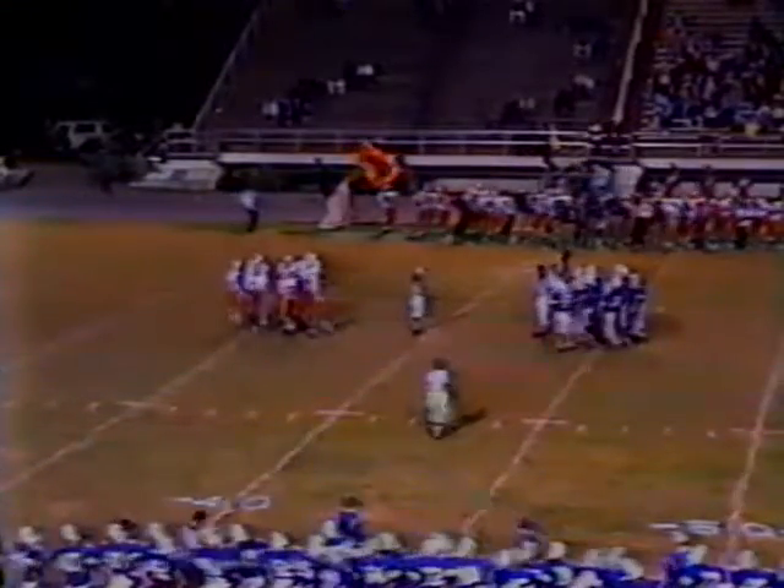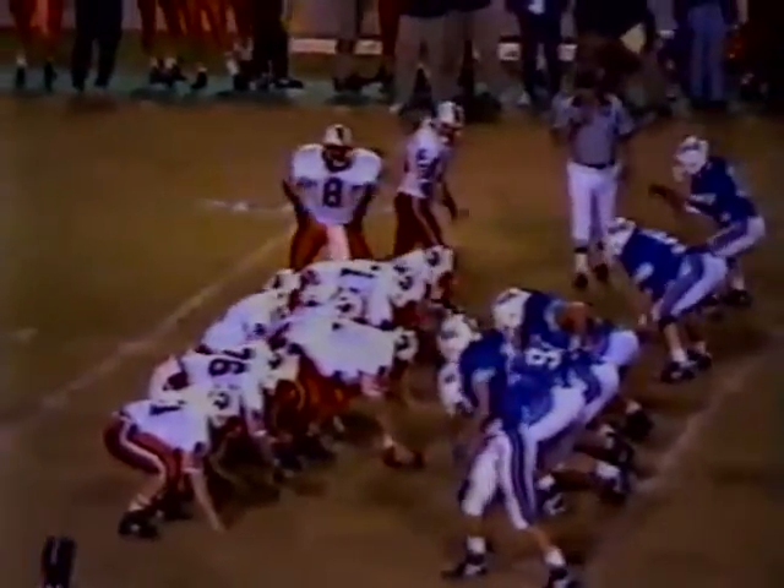On the sideline, Randall Hutto's telling his defense to wrap him up. He doesn't look like he's happy with the tackling. We've missed a lot of tackles — had two or three hits on him and then let him go, not wrapping it up. That's why Beach is driving the ball.